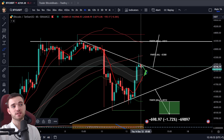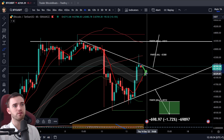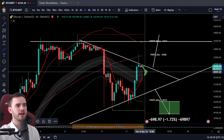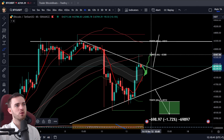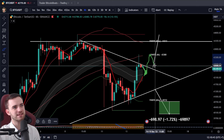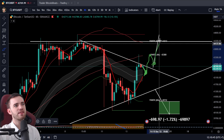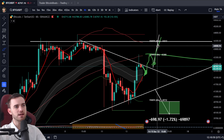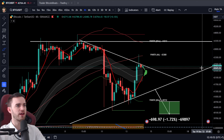The entry point on the long would be 43.5. Step one: we need this to come down first to around 42.3 to 42.4. Then we want to come back up, make a high, come back down, retest, and then break the high for the entry. Once we've broken that high, we get in the long, set up our take profits, and we're good to go.